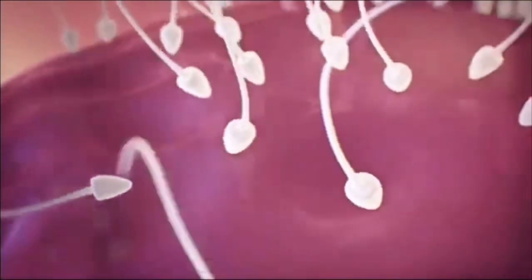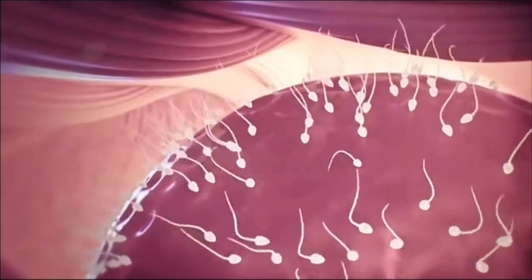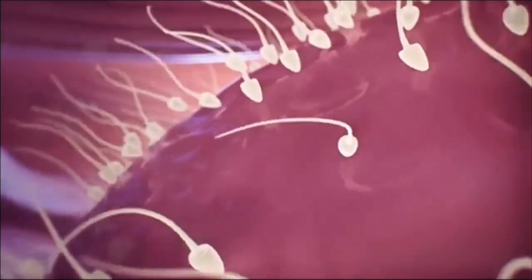While the other half swim into the other empty fallopian tube in search of the egg, this immune response is the body's way of preventing polyspermy, which is basically a condition where an egg is fertilized by more than one sperm.